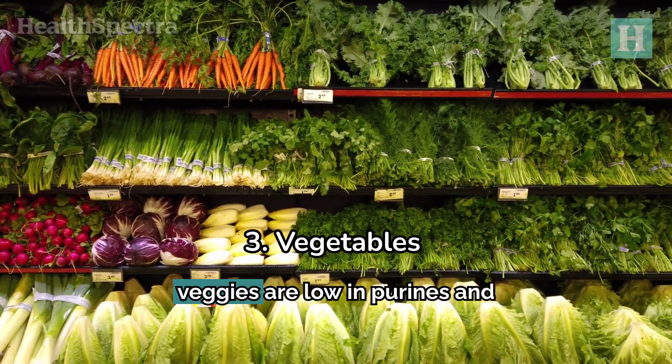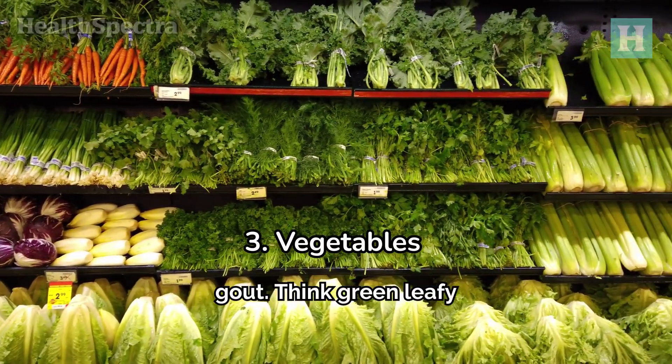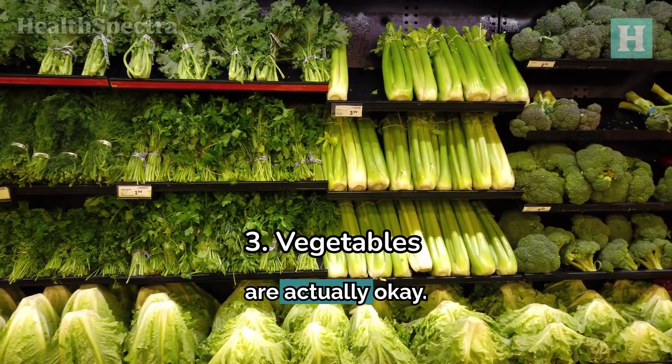3. Vegetables. Most veggies are low in purines and can help with gout. Think green leafy veggies, bell peppers, tomatoes, and broccoli. Even spinach and asparagus, once thought to be problematic, are actually okay.